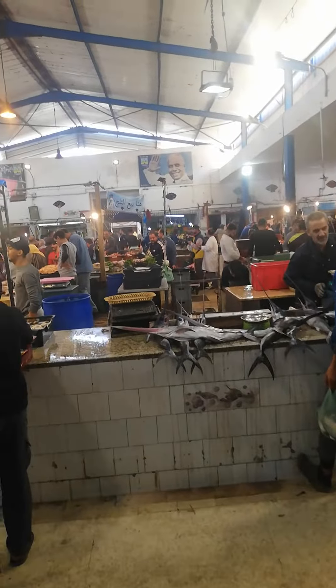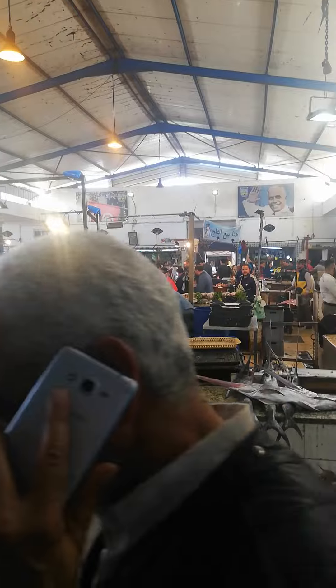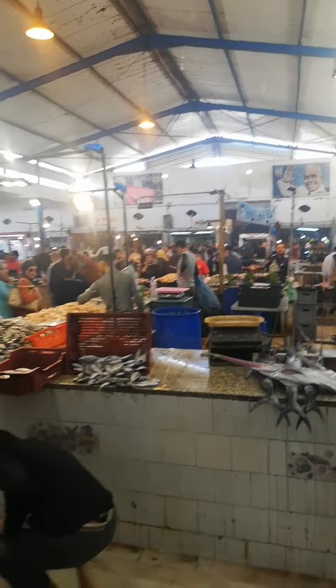We've got swordfish, and it's pretty crazy all the way around.